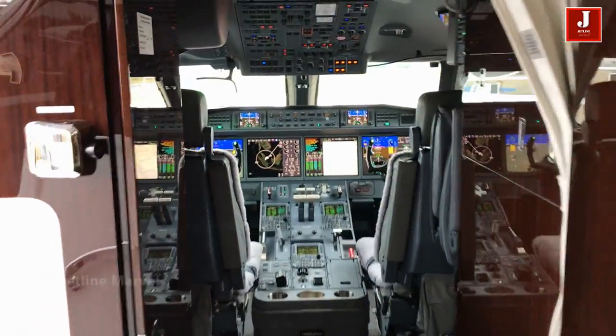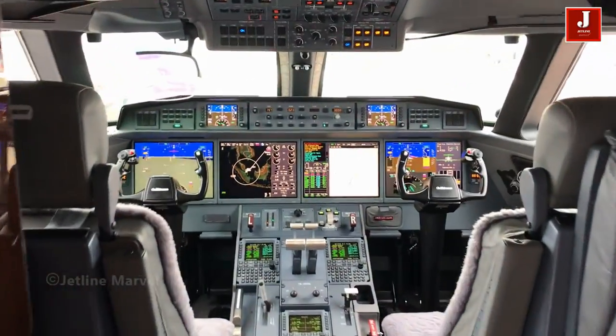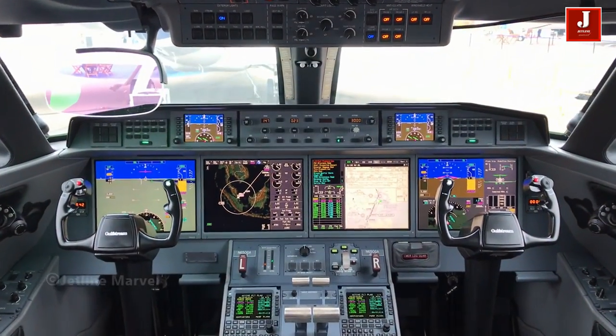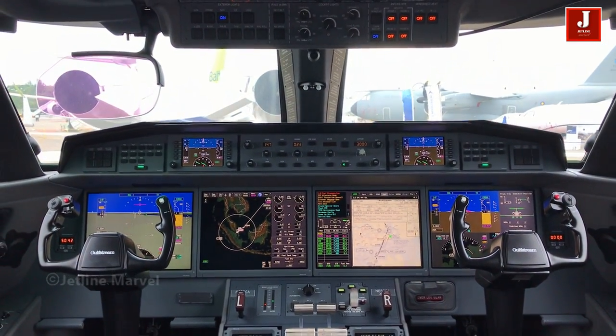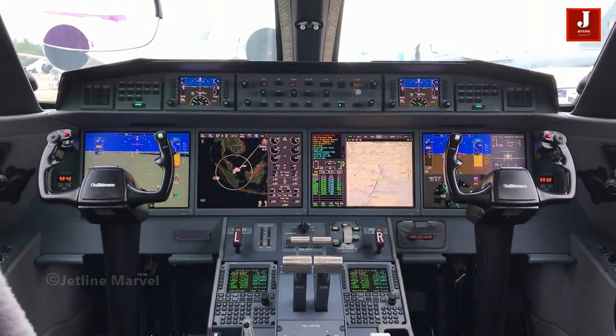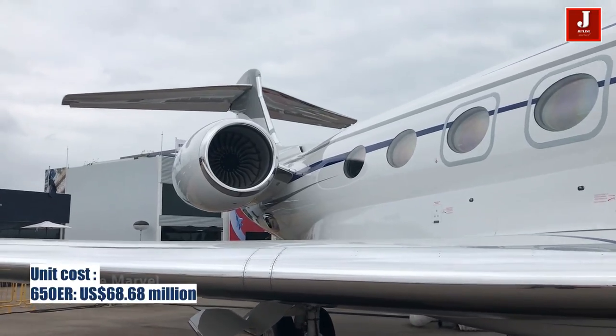Cruising at near supersonic speed — 0.90 Mach — the G650ER will comfortably carry eight passengers 6,400 nautical miles.